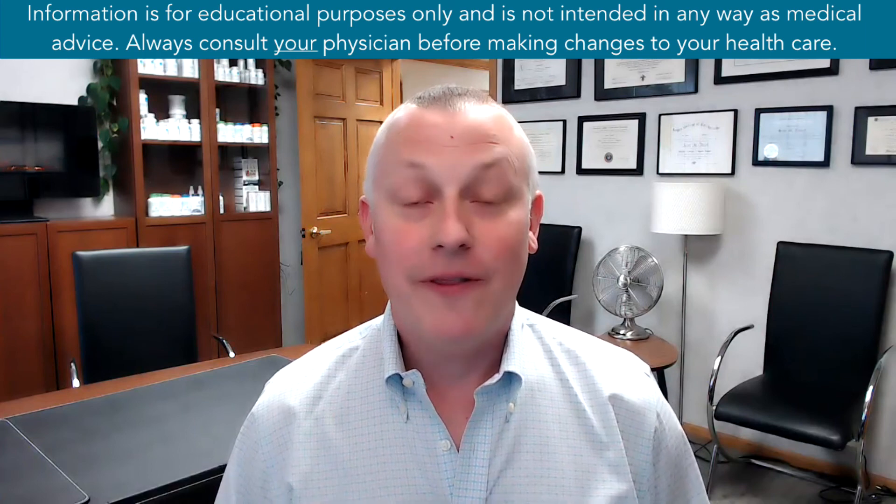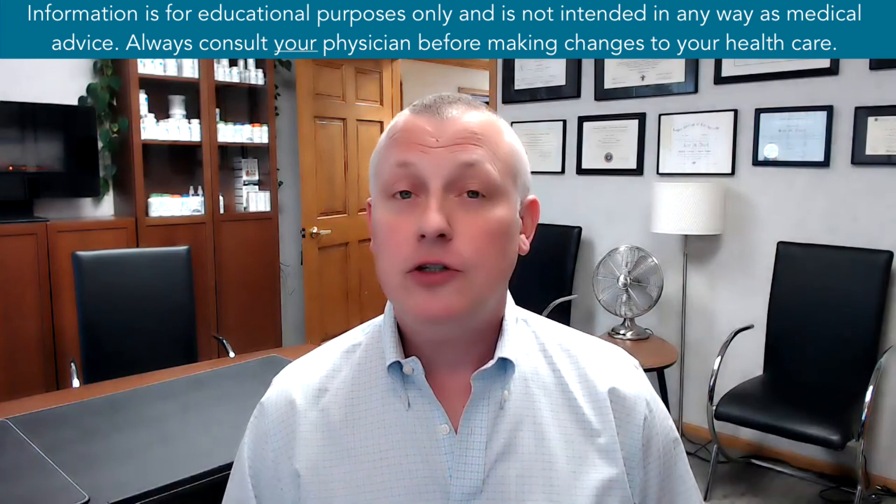Alright, everybody, that is it for today. If you enjoyed this video, go ahead and smash the like button, hit the subscribe to our channel button, and the bell notification button so that you're notified when we release new videos on various topics. While you're at it, be sure to check out some of our other videos on our YouTube site — they're filled with information on musculoskeletal care, various functional and integrative medicine topics, as well as neurorehab. Thank you for your time. I appreciate it greatly. Wishing you your very best body, your best brain, and your best life. Take care.